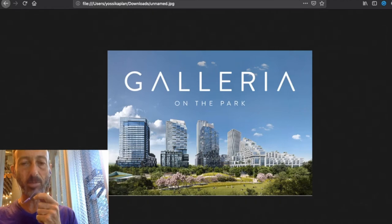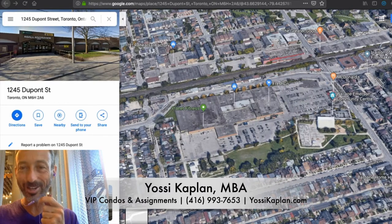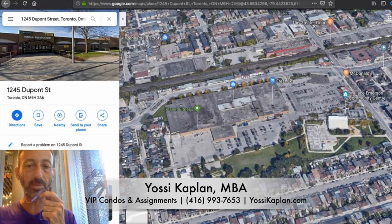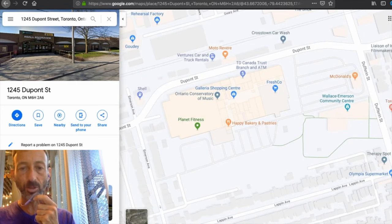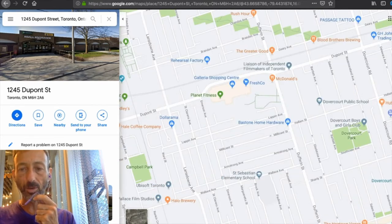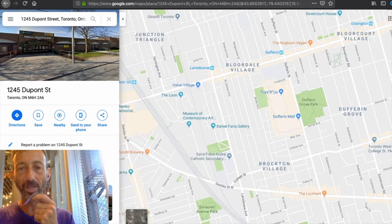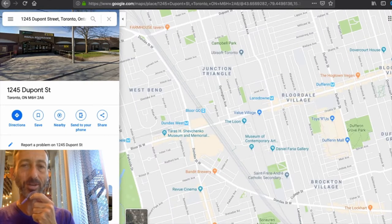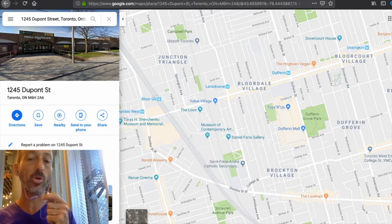Let's walk into Galleria Mall — Galleria on the Park by Freed Development and Elad Canada. I love maps, let's check Google Maps. The location is very interesting. This is a pocket of Toronto that was kind of untouched for many, many years. Freed came a couple of years ago and bought this entire block — Dufferin, Dupont, Emerson, and Lapin Avenue. Just below that is Bloordale with the Dufferin Mall where Walmart is, and Dufferin Grove Park — a beautiful park for families.